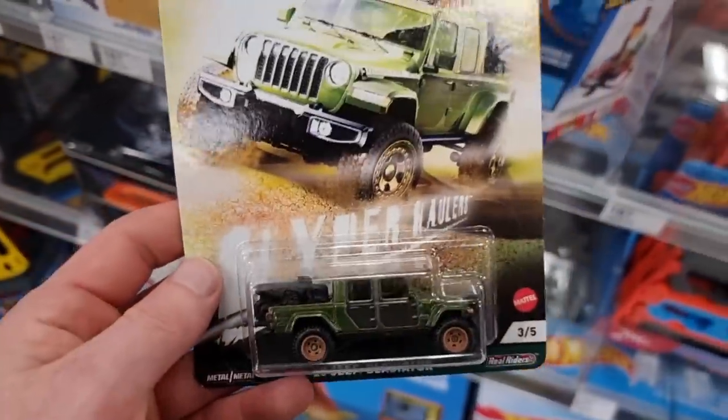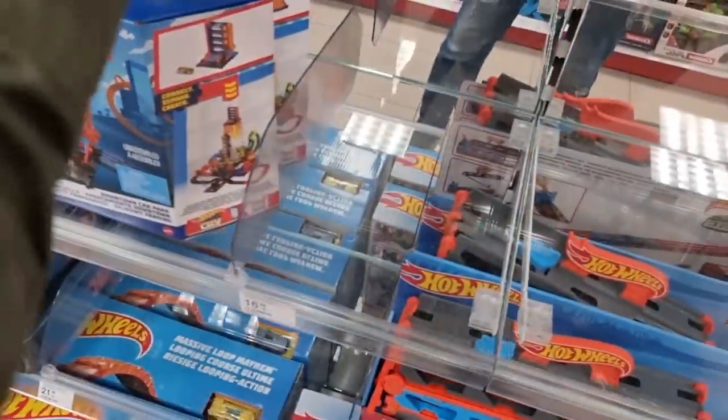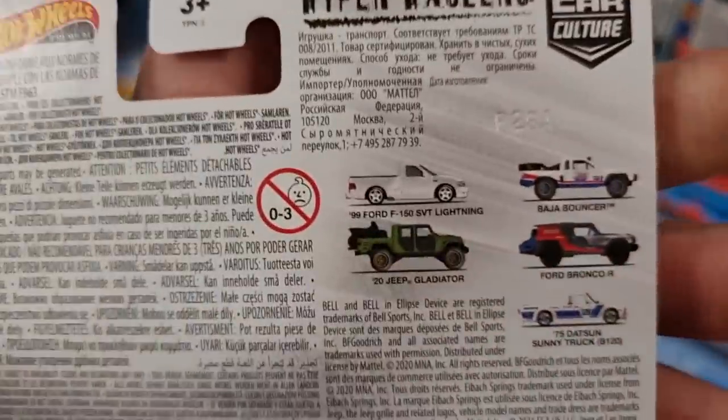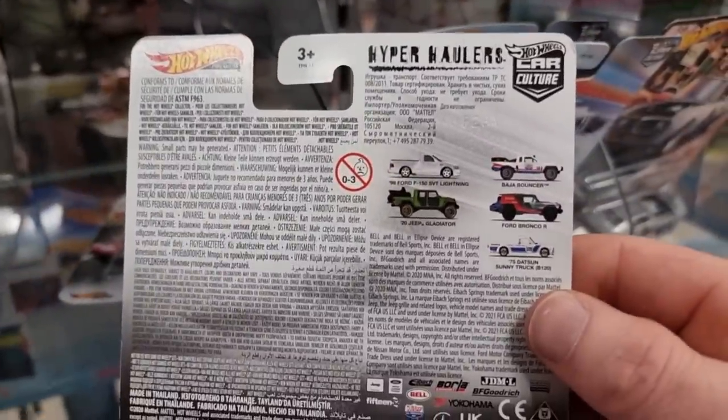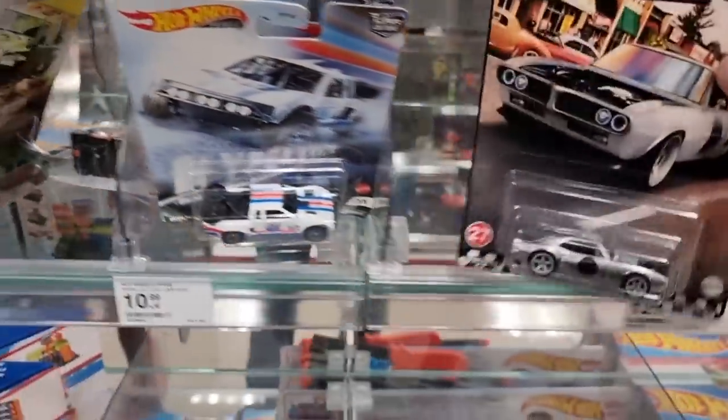Porsche is a cool one. We even got some Real Riders - not much. Jeep Gladiator with the motorbikes in the back. You see they are 10.99 euro - in Germany a couple of years ago they were under 10 euro, 10 dollar. But inflation is kicking in, everything is getting more expensive.